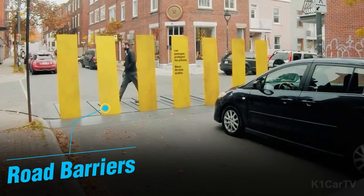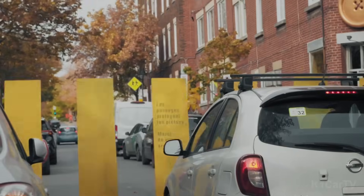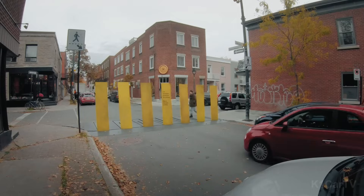Road Barriers. Traffic can be moderated through the implementation of measures such as elevated or three-dimensional pedestrian crossings, as well as rumble strips to enhance street safety. Which option would you choose for your streets?